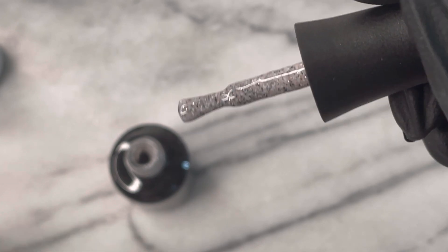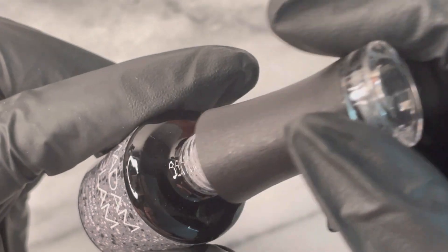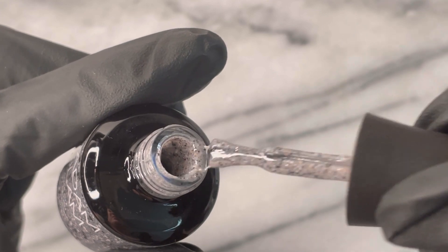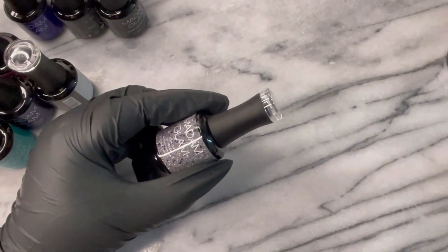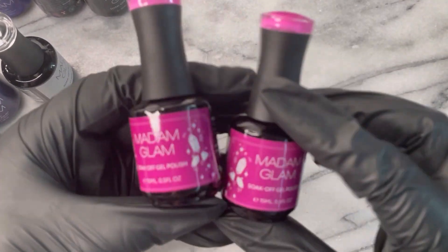This is Terrazzo. This is one of the most beautiful stone effect polishes I've ever seen. It is a one-stop shop — it has a milky consistency. You'll see later on in the video how easily you can top it and it just floats together. It is so, so beautiful.